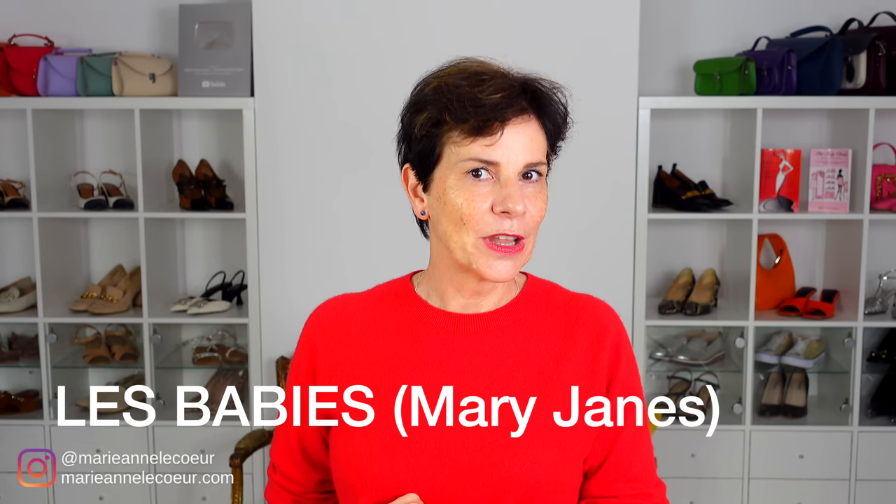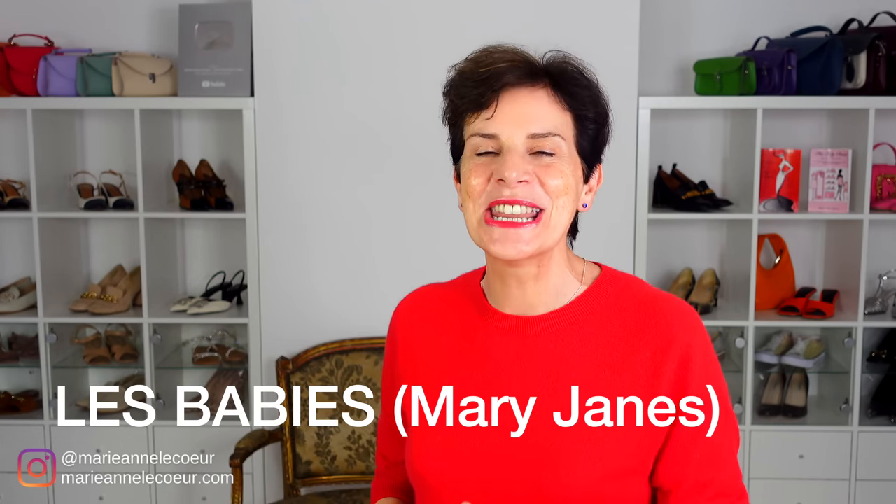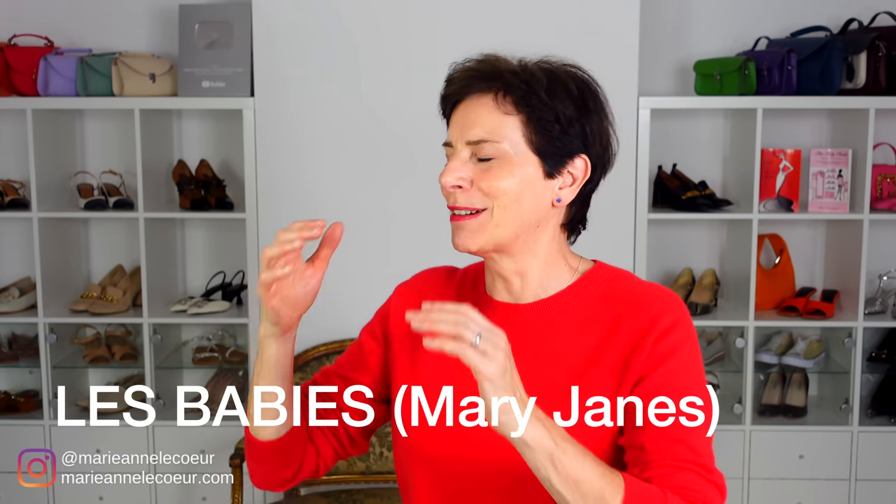The first style French women will be crushing on this fall is Les Babies, otherwise known as Les Mary Janes. Mary Janes are a style of shoe that have been prominent this spring and they will carry on being with us this fall.